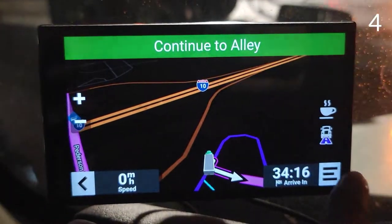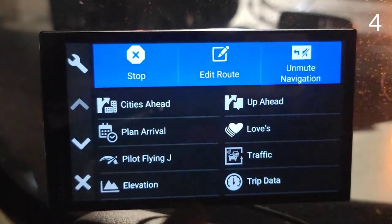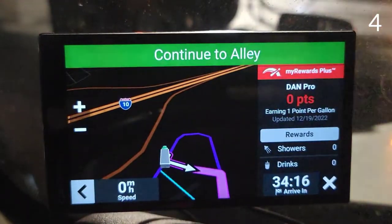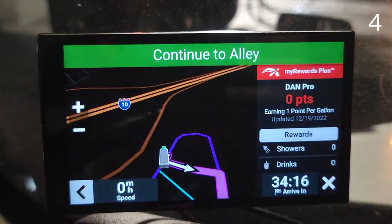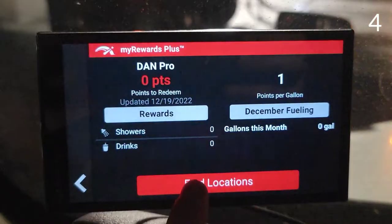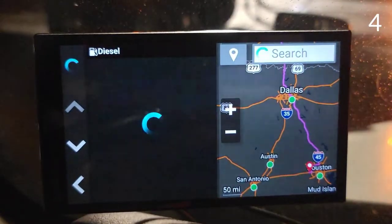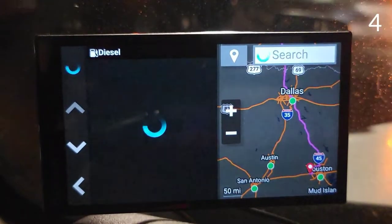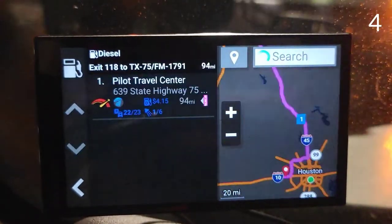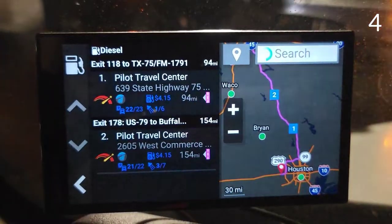Number four: you can connect your Pilot app or the Love's app through the Dezl app. When you click on it, it will display how many points you have, how many showers or drinks. You can find locations and truck stops that will show information like how many parking spots and showers are available, as well as the diesel price.